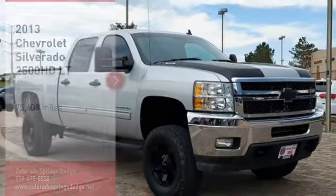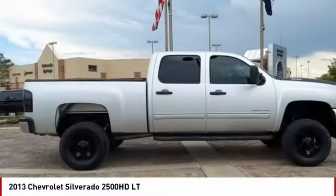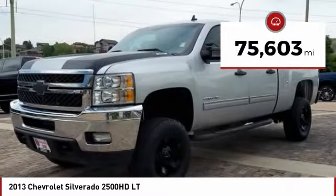We are pleased to show you the 2013 Silverado 2500 HD. This pickup truck pulls unlike any other. This vehicle has less than 80,000 miles.